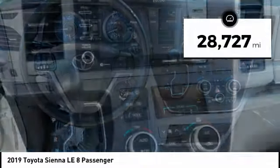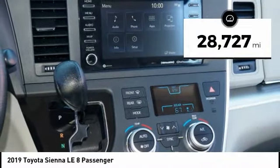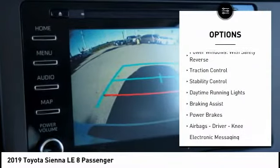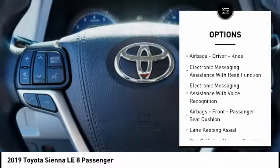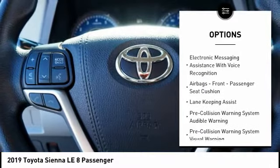This vehicle has less than 30,000 miles. Here are some of this vehicle's great options: power windows with safety reverse, traction control, stability control, daytime running lights, braking assist, power brakes.